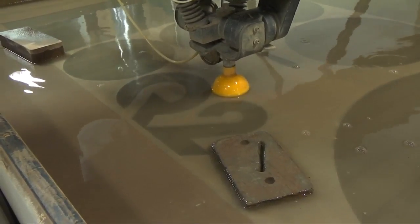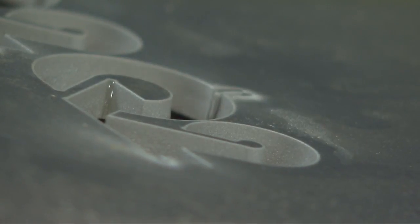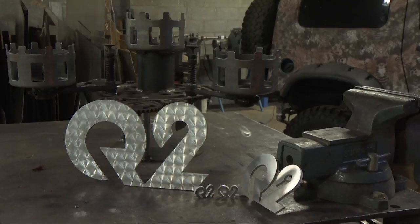Their creations range from memorial plaques for fellow veterans and law enforcement, to machine parts for huge companies like Halliburton. Last year they made new bang poles for the SWAT team. And they're just as happy and proud making rubber flaps for conveyor belts.